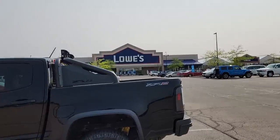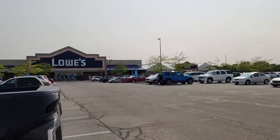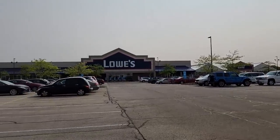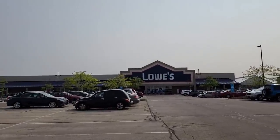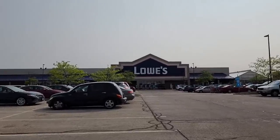Hey guys, welcome back to Struggleville YouTube channel. We're at Lowe's to find some amazing new tool deals. Haven't been here in a couple of months — I'm sure there's some new promotions. We'll check out the clearance and see if we can find anything that tickles our fancy.